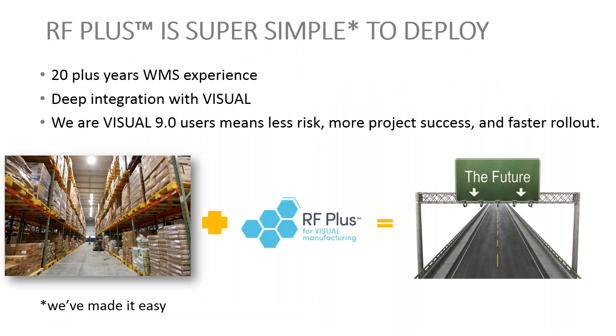It's really easy to deploy — we call it super simple. Given our experience, deep integration with Visual, and the fact that we're Visual users ourselves. Customers can start our system even at the picking stage — they don't have to transact with us at the PO receipt level and follow material all the way through to work order issuing. We can pick up Visual data points at picking and do picking and shipping. Conversely, we can start at PO receipt and just do receipt, put away, support inspection processes, and generate labels. We can start anywhere along the internal supply chain — everything we need is in Visual, we just access and present it as needed depending on the operation.